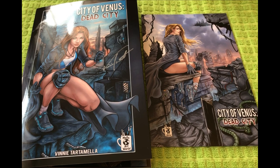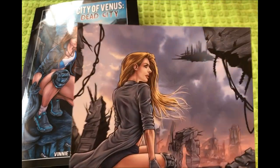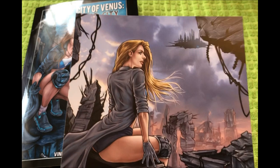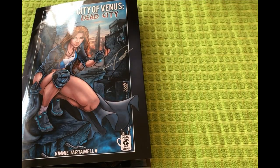Hello and welcome. Today we are going to take a look at some fulfilled Comicscape products by Vinnie Tartamella. First up, we have City of Venus, and this is the art print that comes with that book. Very nice. Vinnie's art is just outstanding.